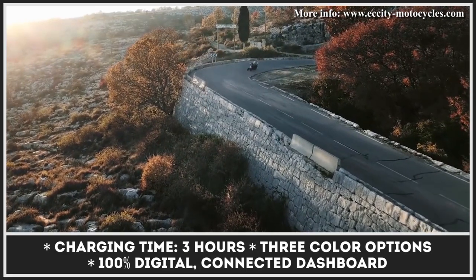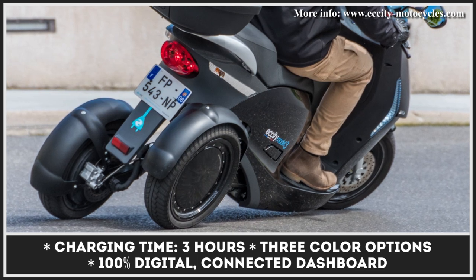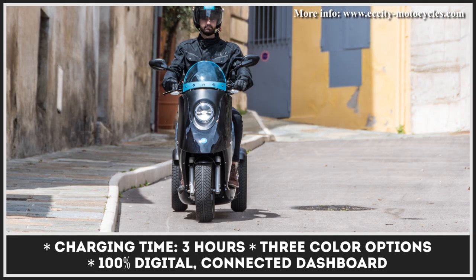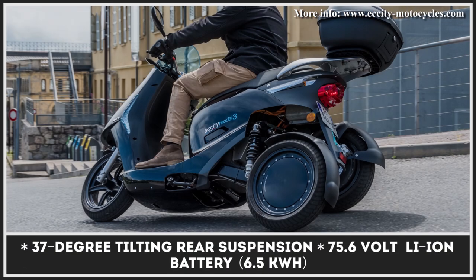The acceleration of this model comes courtesy of two brushless wheel motors capable of putting out the peak power of 13.2kW. Such powertrain specifications make this three-wheeler suitable for reaching the top speed of 75 mph.